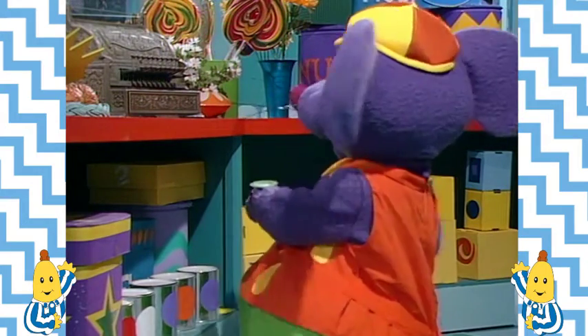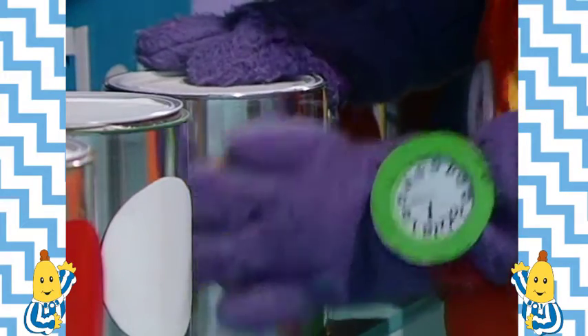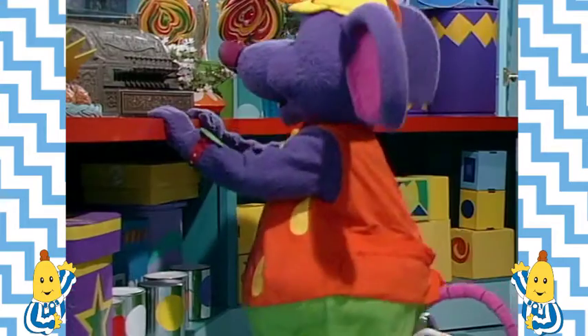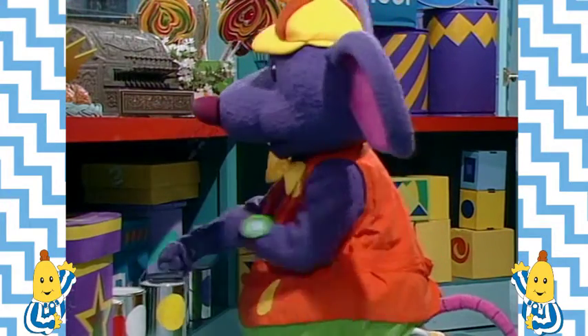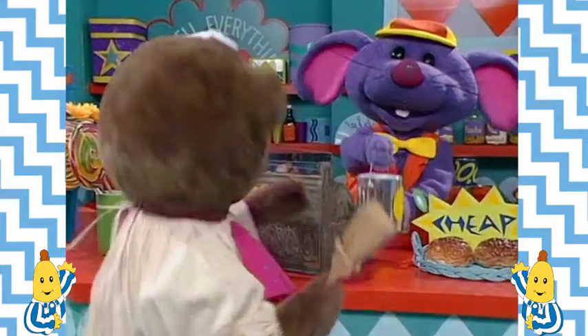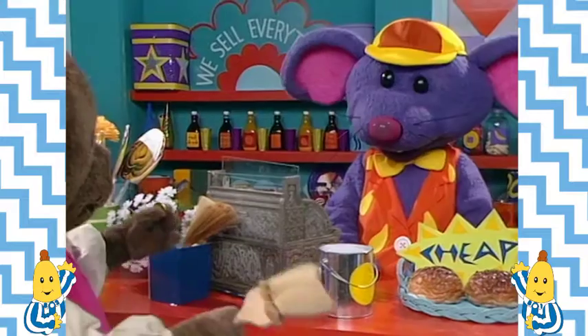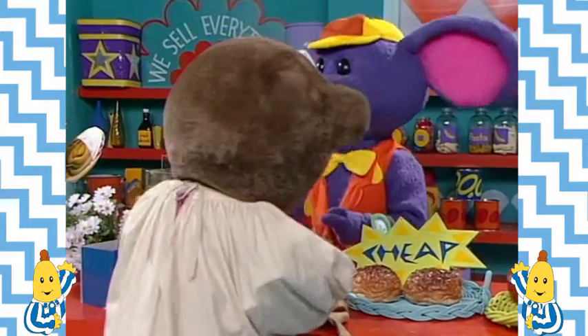So the Rat had one of his sneaky ideas. He put a yellow label on a tin of purple paint. Maybe Lulu won't notice the difference. After all, it is an emergency. Here you are, Lulu. Yellow paint, just what I needed. Thank you, Rat.